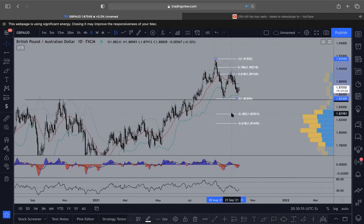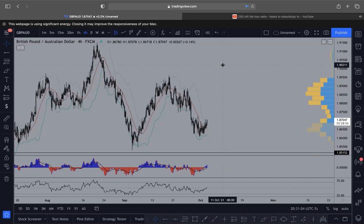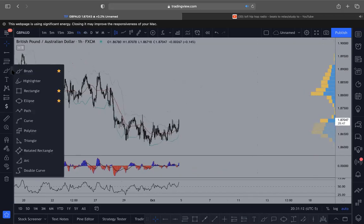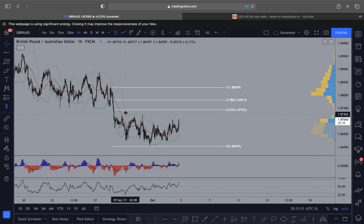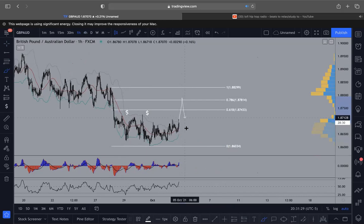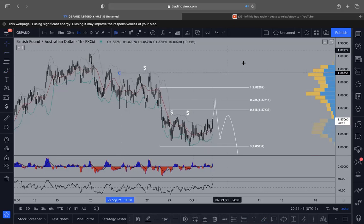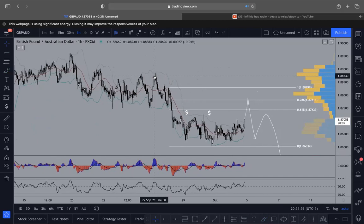I'm waiting for price to get back up here, so taking any sells before that would be a little risky in my opinion. You can see this little range liquidity built up right here. If we get a spike into this and then a big spike down — when I see that pattern I'm going to sell off of it. I'm not going to wait for the liquidity up here to get taken because there is liquidity up here as well, and that would be the harmonic. Either way I'm long-term bearish on GBP/AUD. I'm more bearish on the GBP than I am bullish overall. It depends on what the dollar does though.